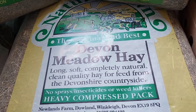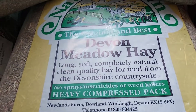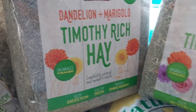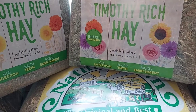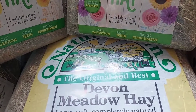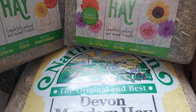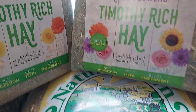The last thing I bought is hay. I got Devon Meadow Hay in the large pack for £3.49, plus Timothy Rich Hay with mixed flowers and Timothy Rich Hay with dandelion and marigold. With four guinea pigs and two bunnies we go through hay like crazy, so I like to give them a variety. I also bring home hay and ready grass from the farm, and they get hay cookies too, so they get quite a big variety.